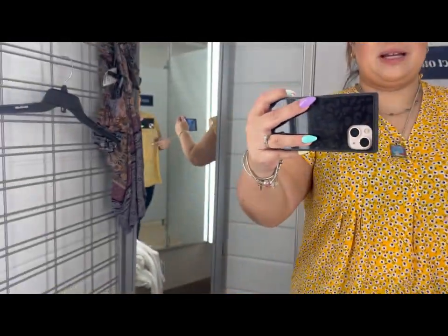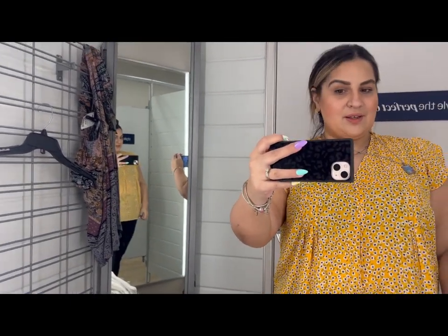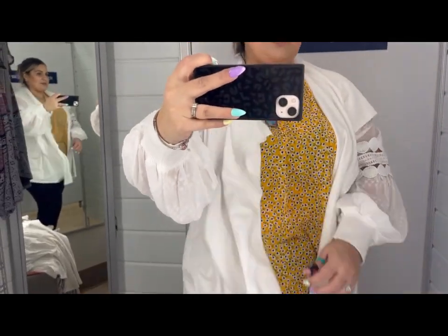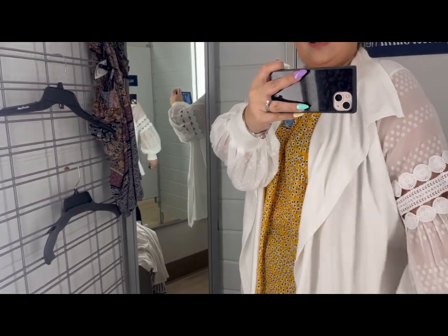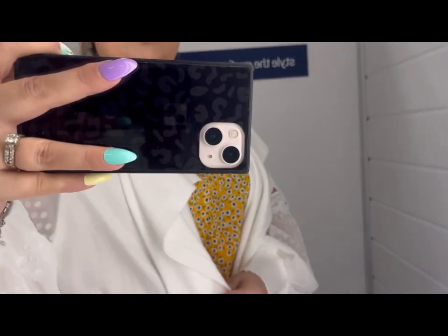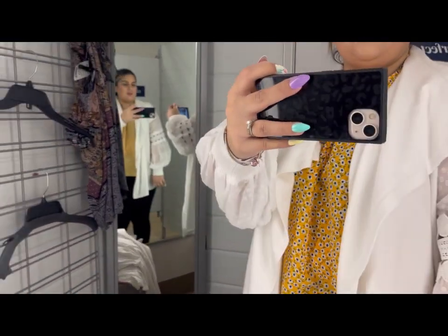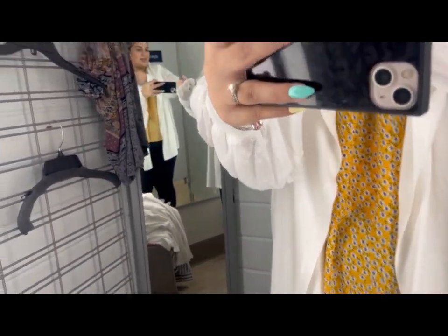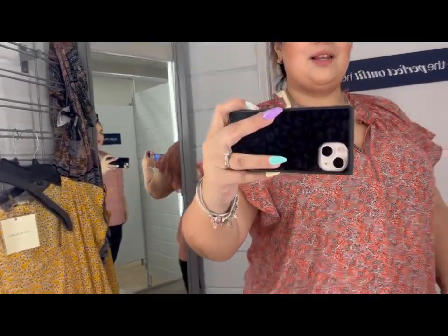I'm liking this top too, guys. You get the little button detail — super cute. Okay, I wouldn't wear this together, but I am loving the sleeves on this sweater. How beautiful is it? Look at that detail — it's like a bell sleeve. How fun is that?